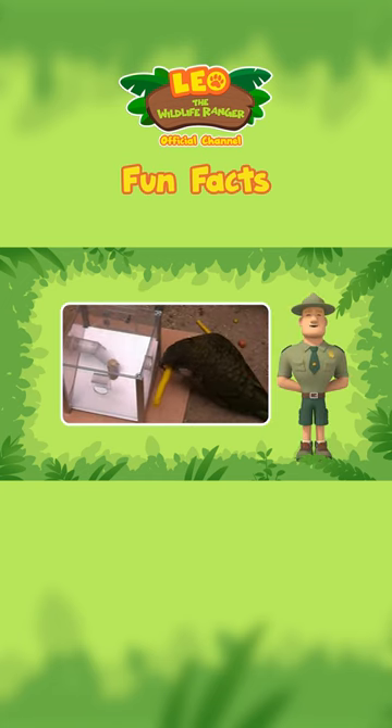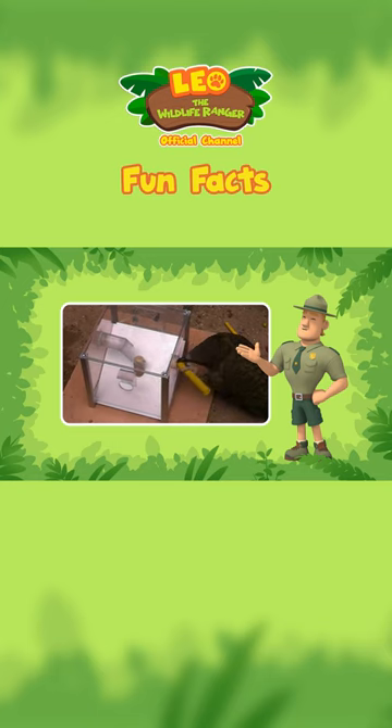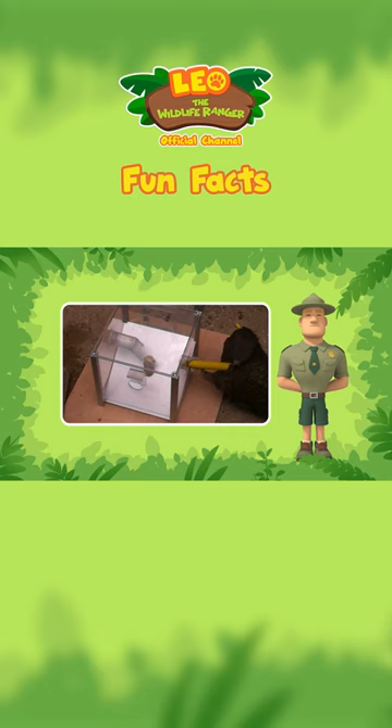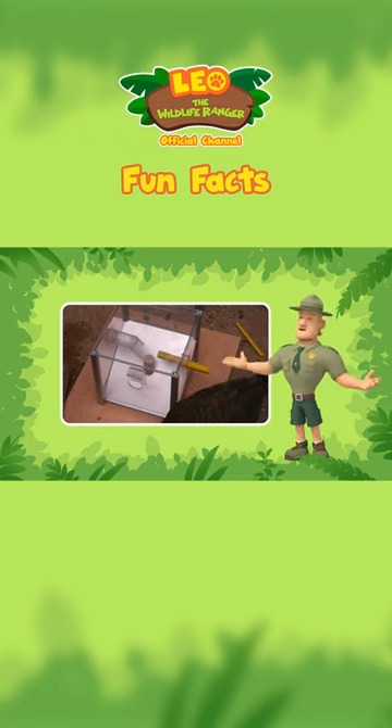A kea doesn't have your everyday bird brain. They're highly intelligent. They can solve puzzles, and they even use tools to help them get food. Your inside-out cage might be a little too easy for this clever parrot.